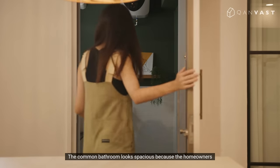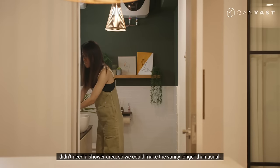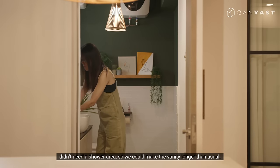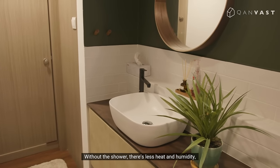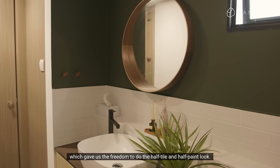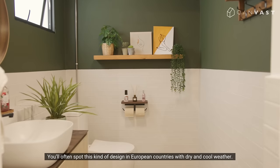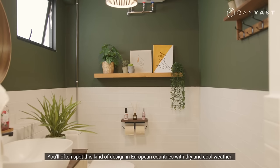The common bathroom looks spacious because the homeowners didn't need a shower area, so we could make the vanity longer than usual. Without the shower, there's less heat and humidity, which gave us the freedom to do the half tile and half paint look. You will often spot these kinds of designs in European countries with dry and cool weather.